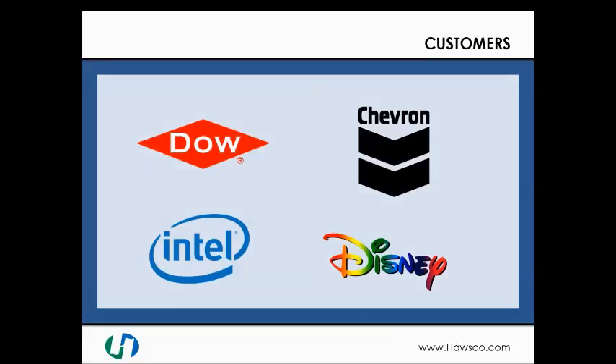Some of the customers Haas Specials has serviced over the years include Dow, Chevron, Disney, and Intel, just to name a few.